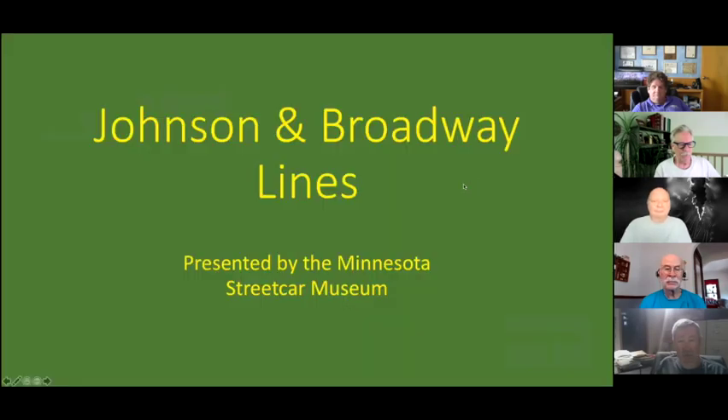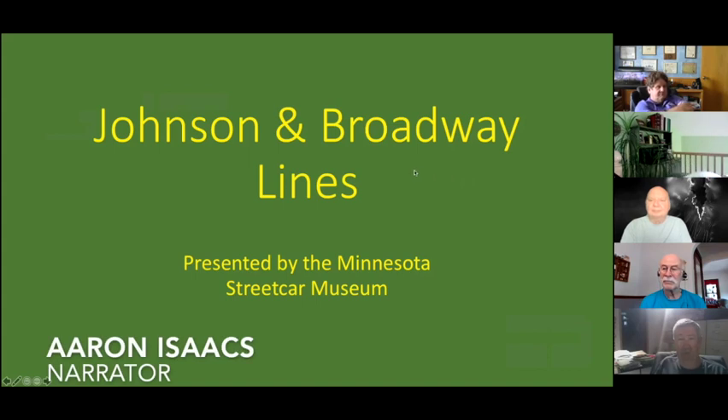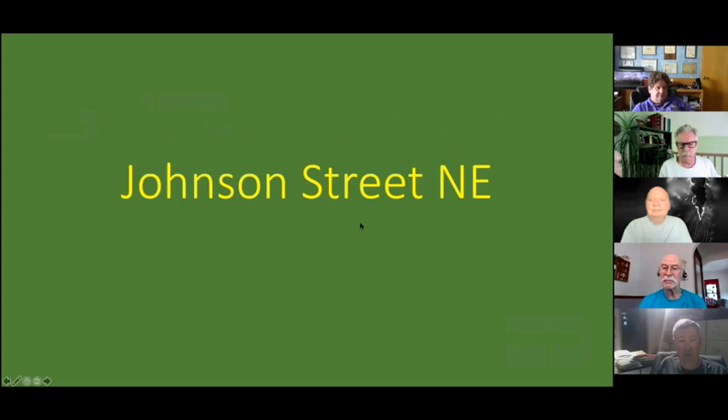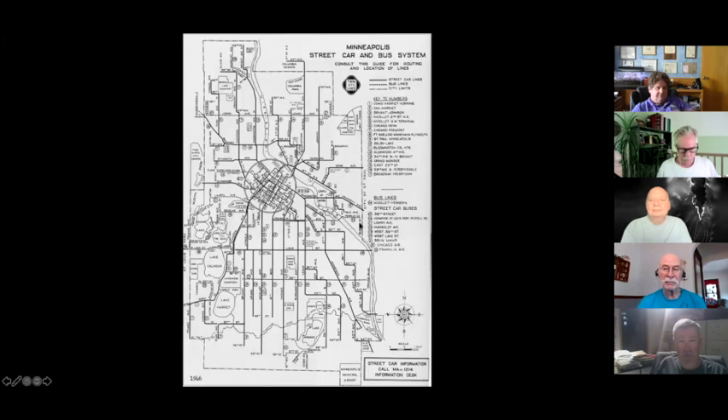We're going to go to Northeast and North Minneapolis and do the Johnson and the Broadway lines. First, Johnson Street Northeast. Here's the track map. Johnson Street Northeast came through downtown on Hennepin, across the river, and then went out East Hennepin to 8th Street Southeast.